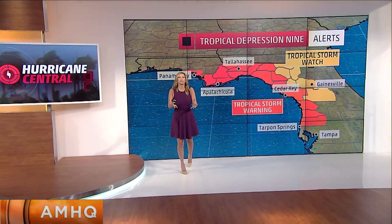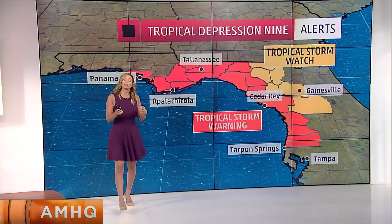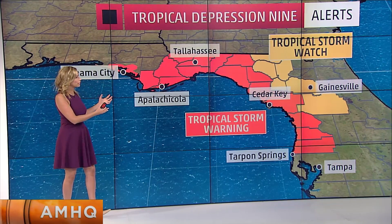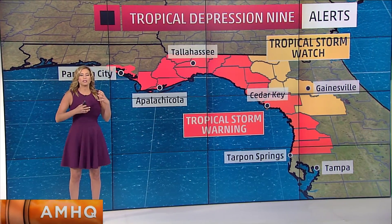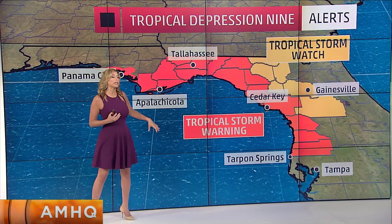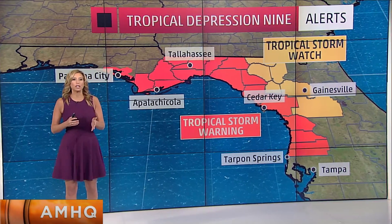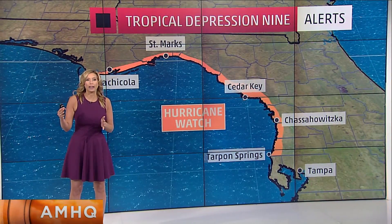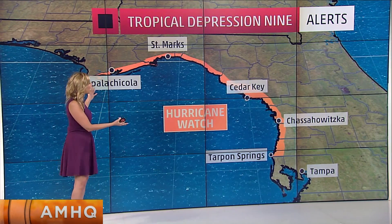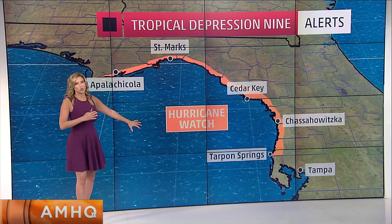The push of water with the forward motion of the storm is what causes the surge. We're going to talk about that because that is one of the threats we have here where we have tropical storm watches and warnings. These conditions — with a watch within 48 hours, with a warning within 36 hours — are in effect. Tropical storm force winds go 39 mph, and once you get to 74, that's a hurricane. But it's not just the winds, it's also the rains and the surge. We do have a hurricane watch here — within 48 hours, you could see hurricane force winds.